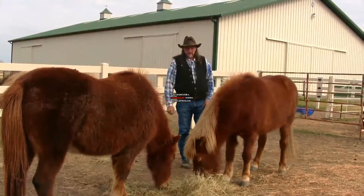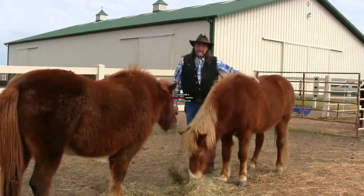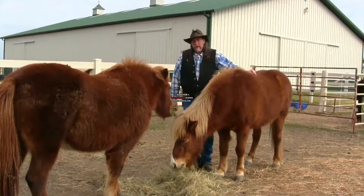Hi folks, welcome to another stall13.com video, welcome to the buying and selling horses category. Let's talk about buying a horse.